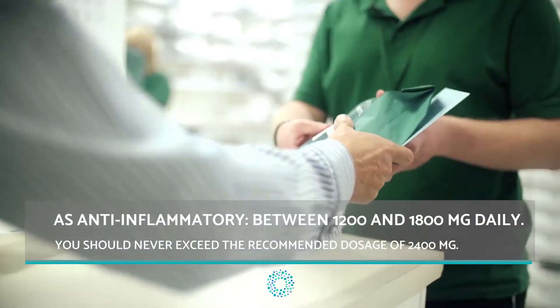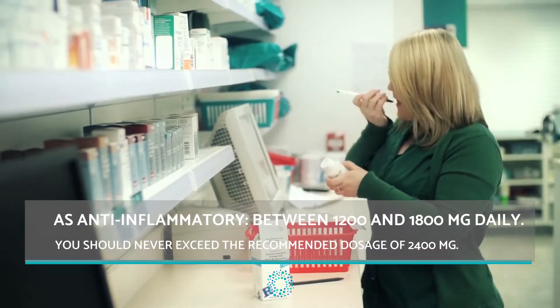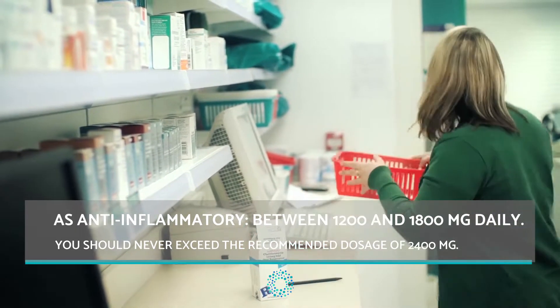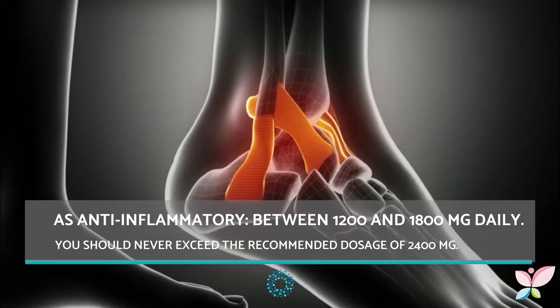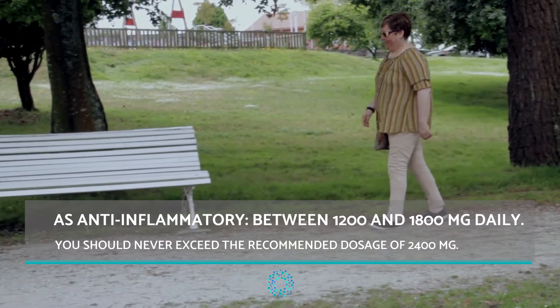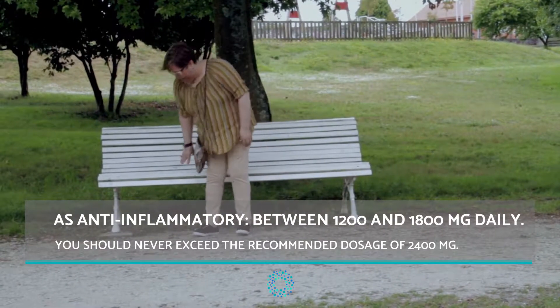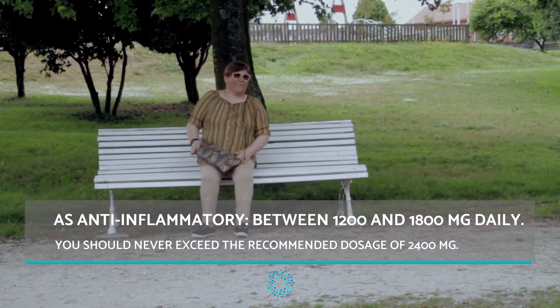The recommended dosages of ibuprofen are as follows. If using ibuprofen as an anti-inflammatory, it is recommended to take between 1200 and 1800mg daily. This dosage is specific to treating inflammations and inflammatory pain. You should never exceed the recommended dosage of 2400mg.